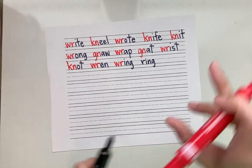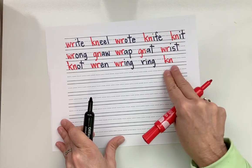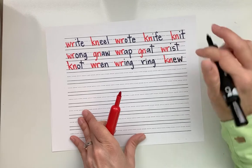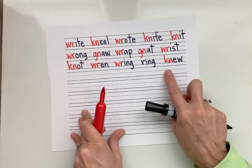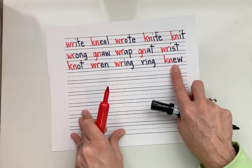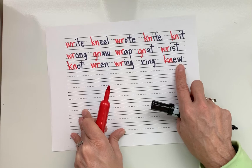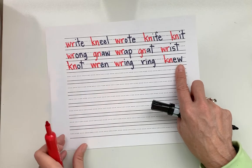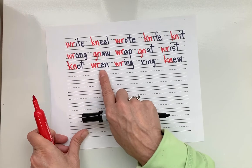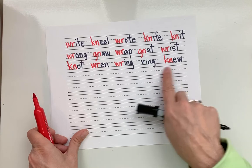Let's do one last one. N — silent K. Spoon card: OO. Blend: knew. What's the word? Knew. Good. Different from 'I have a new toy' — this is knew, as in 'I knew the answer to the test.' Let's read our line: knot, wren, wring, ring, knew. Your turn.